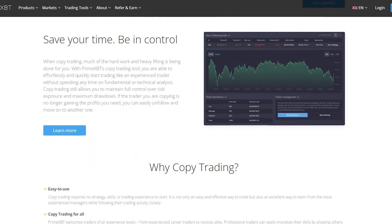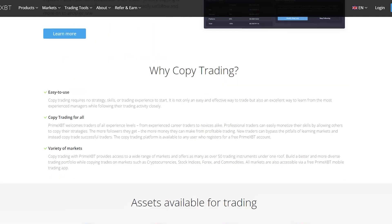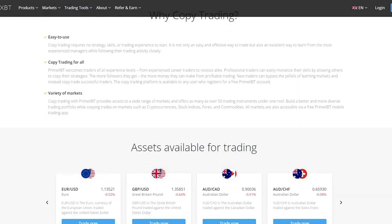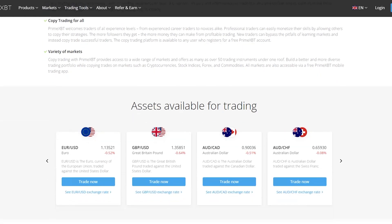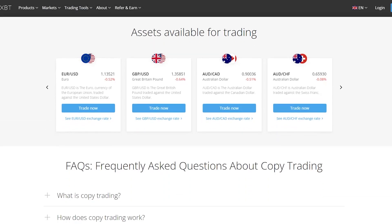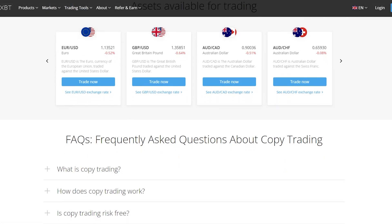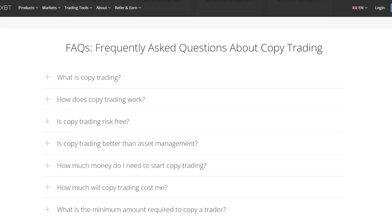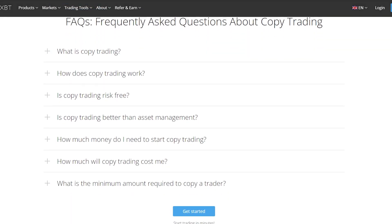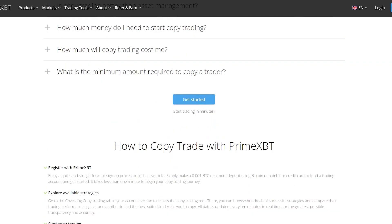Copy trading is for all — PrimeXBT welcomes traders of all experience levels, from experienced career traders to novices alike. Professional traders can easily monetize their skills by allowing others to copy their strategies; the more followers they get, the more money they can make. New traders can bypass the pitfalls of learning markets and instead copy trade successful traders. The copy trading platform is available to any user who registers for a free PrimeXBT account, and it provides access to over 50 trading instruments.